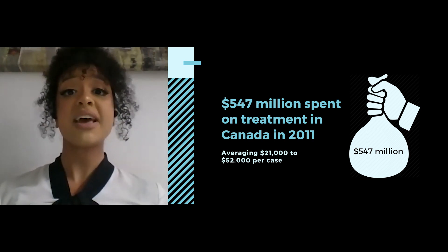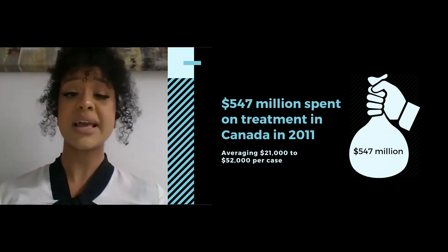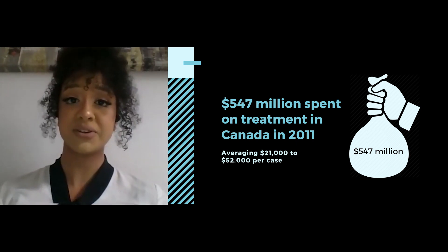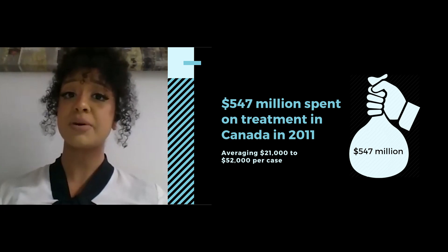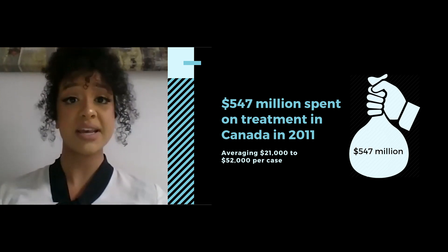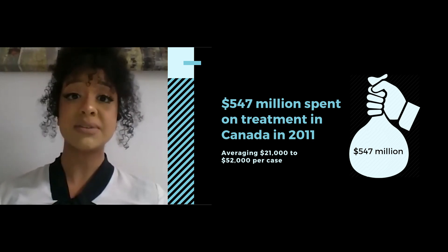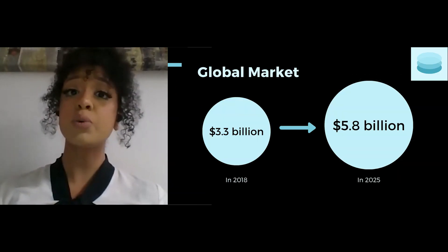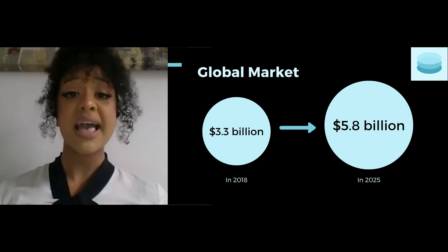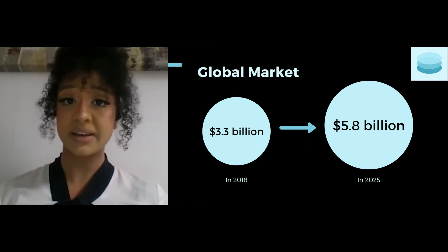In 2011, the Canadian healthcare system recorded an expense of $547 million towards diabetic foot ulcer treatment, averaging about $21,000 to $52,000 per case depending on severity. Amputation more than doubles this cost. Worldwide, the market is valued at $3.3 billion and is expected to reach $5.8 billion by 2025.